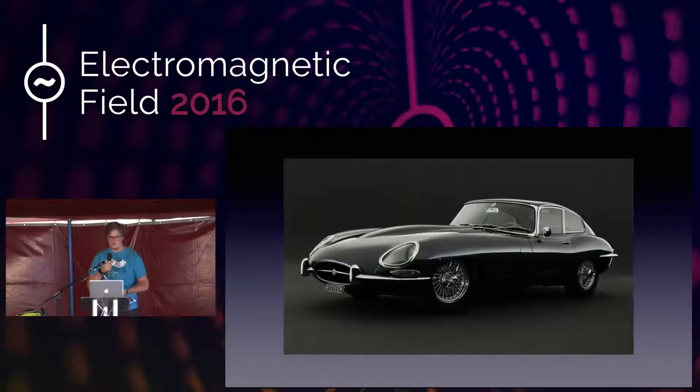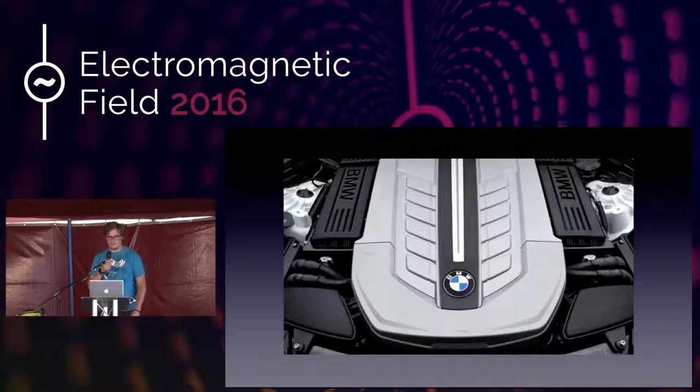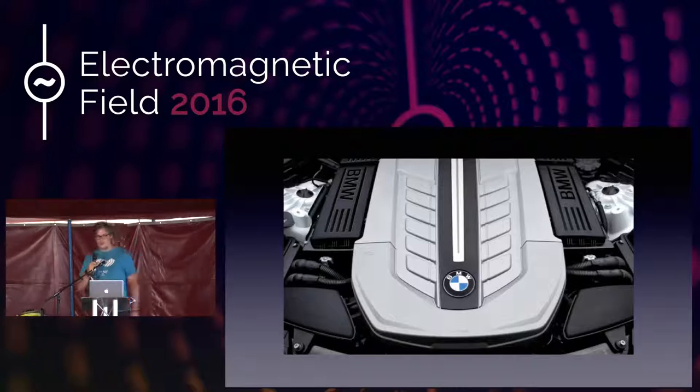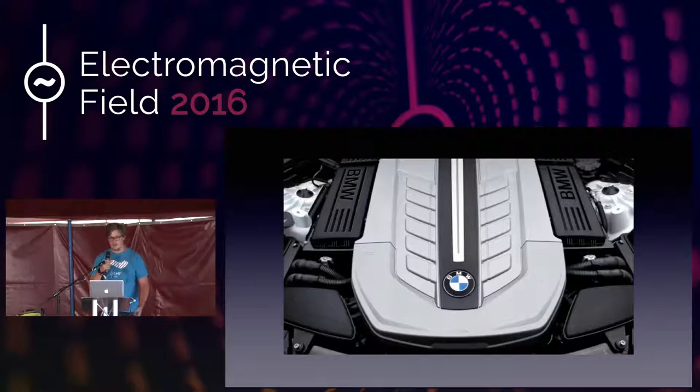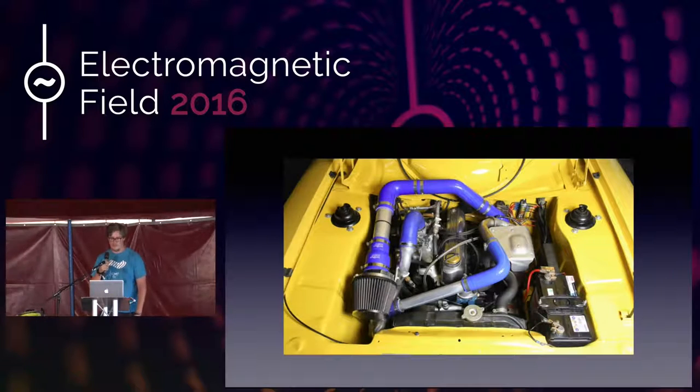Cars nowadays are just so complex and so simple at the same time. You open up the engine bay of any modern car and you're presented with this glorious piece of soul-sucking plastic. You have no idea how it works, how all the systems fit together, the immense complexity lurking underneath. When I started, I was tinkering with things like my car. It does look maybe more complicated than a modern engine bay, but it's much more simple than you really think, and all the parts are nice and easy to play with.